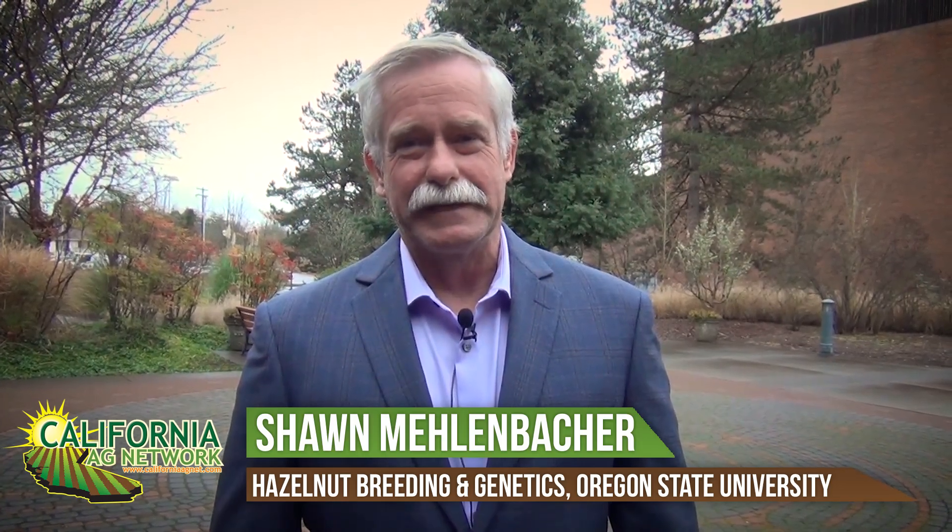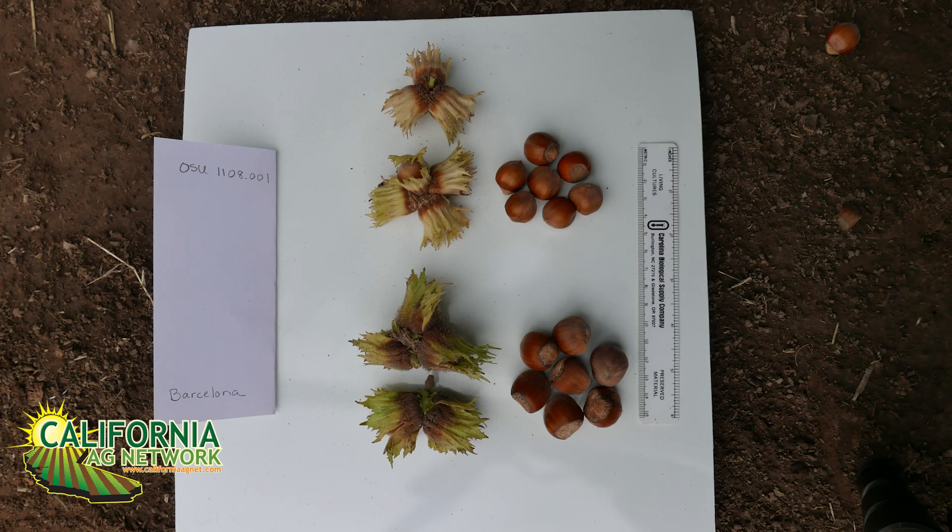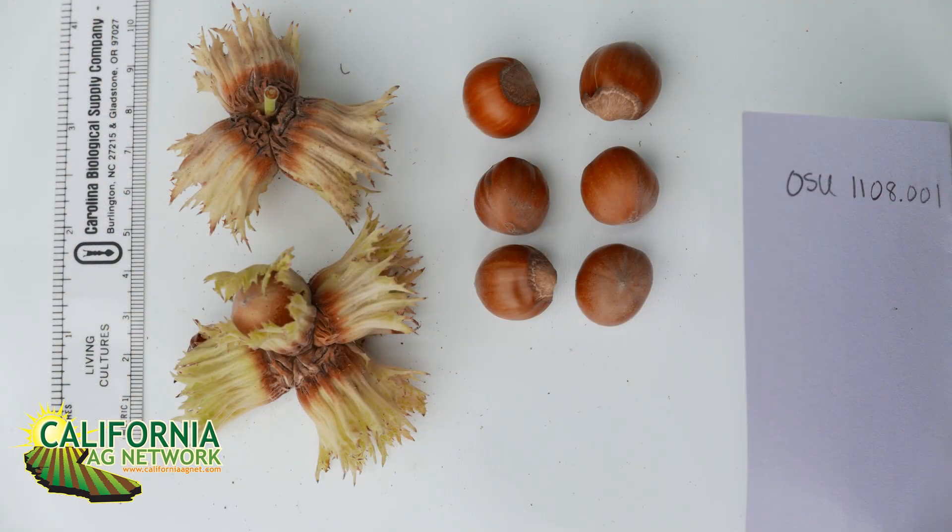The new variety, suggested name Poly-O, selection 1108-1, is another variety for the Blanche Kernel Market. It's a complement for Webster and McDonald, and in fact it's cross-compatible with the other two, so a grower could plant them together and harvest nuts from all three.